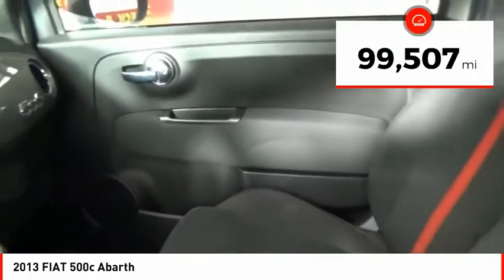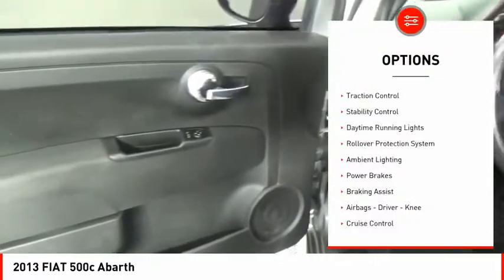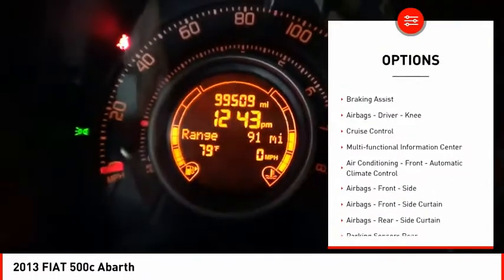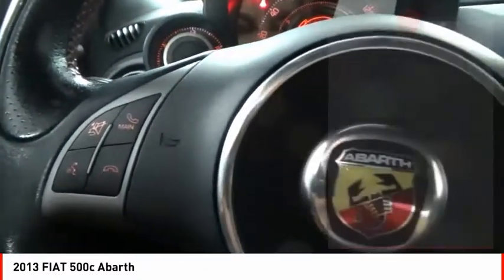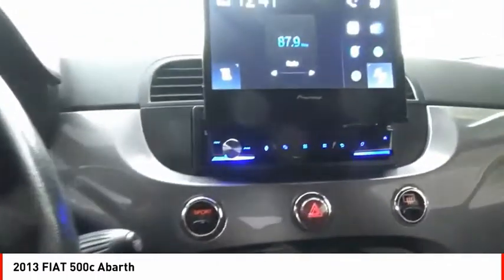This vehicle has less than 100,000 miles. Here are some of this vehicle's great options: traction control, stability control, daytime running lights, rollover protection system, ambient lighting, power brakes, braking assist, airbags — driver, knee — cruise control, and multifunctional information center.